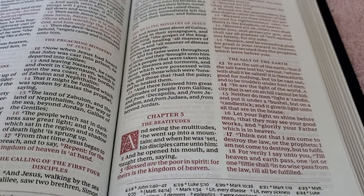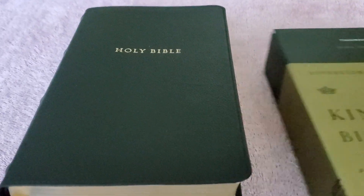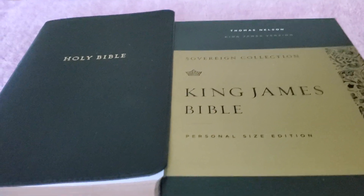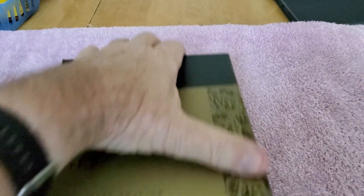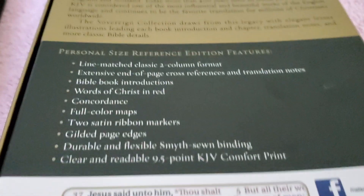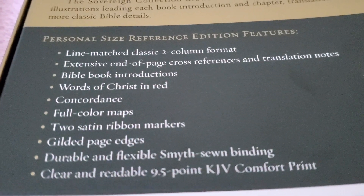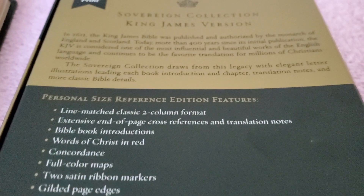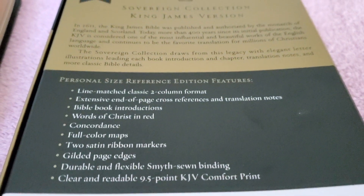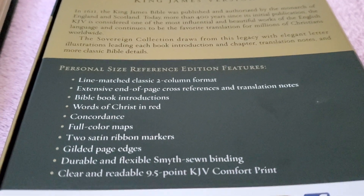I just wanted to give an update on my thoughts after using this for a little over five days. It's a fantastic Bible — great job by Thomas Nelson. Good King James Bible. If you're a King James fan, pick it up. I'll let you look at the back of the box one more time so you can see all the information and the ISBN number. Pick this up. Thank you for watching. I hope you like this video. We'll talk to you later. God bless.